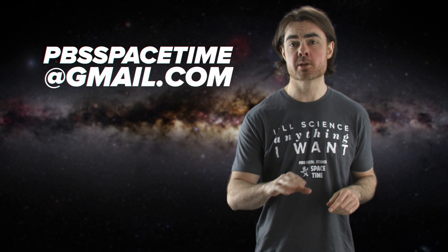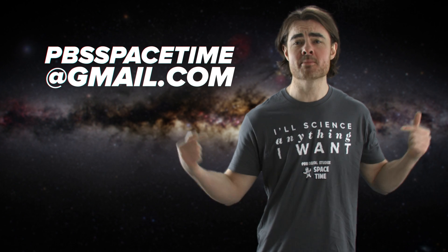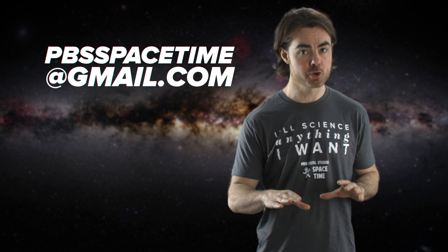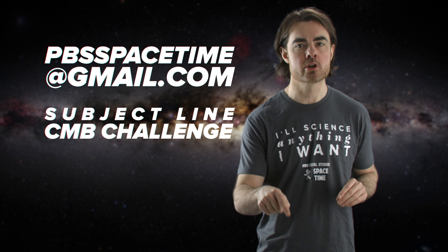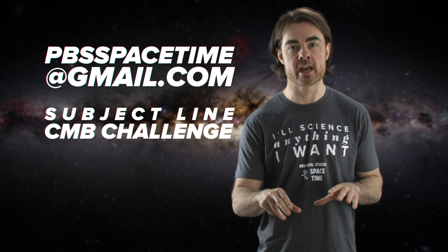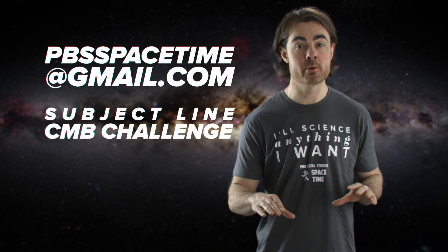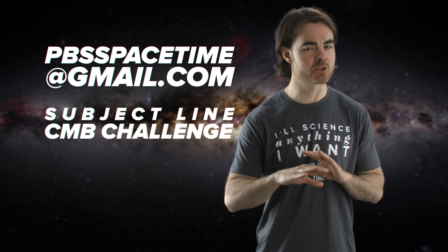Email your answers to pbsspacetime at gmail.com within two weeks for a chance to win a PBS Spacetime t-shirt. We'll randomly select three correct answers for each of the two questions. Your submission should use the subject line 'CMB challenge.' We filter by subject line, so make sure you use exactly that phrase. You should just submit one answer, and please don't discuss the problem in the comments or anywhere else online, let alone give your answers there. If you do, you're disqualified.